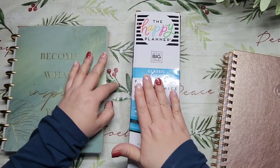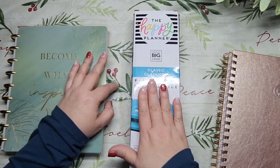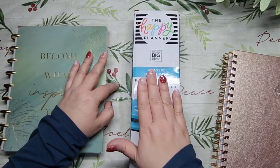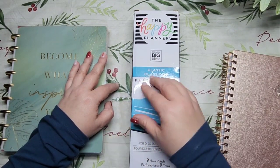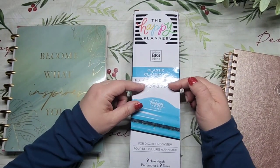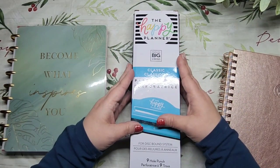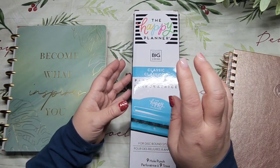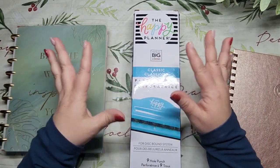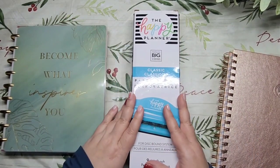I found a Happy Planner buy-sell-trade group on Facebook and there was a lady looking for the big size hole punch. I sent her a picture, said I had one and just wanted to get my money back since it was on sale, and that she'd pay the shipping. She was fine with that, so I agreed to send it to her.